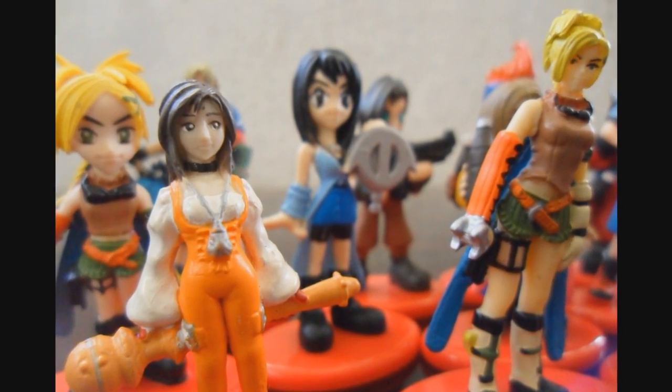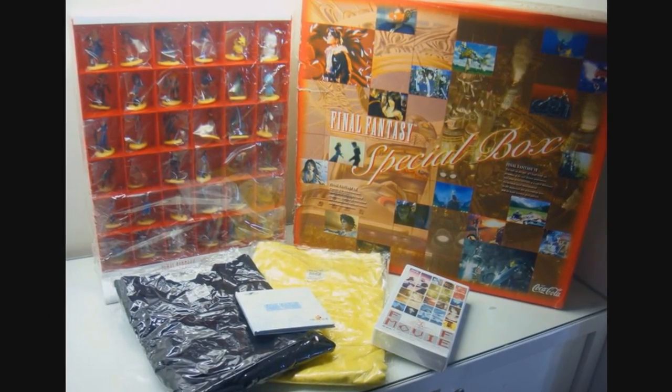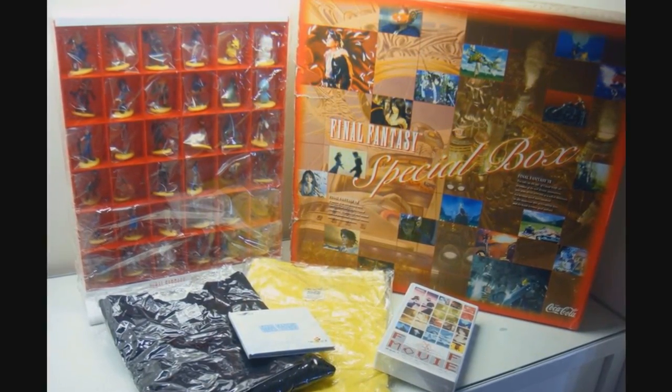The details are amazing. Due to the success of the bottle cap collection, they even reissued them as a special box set with a yellow colored base stand instead of the original red colored base stand.